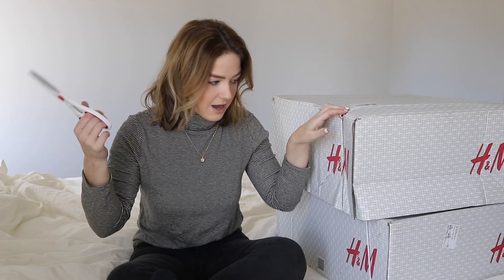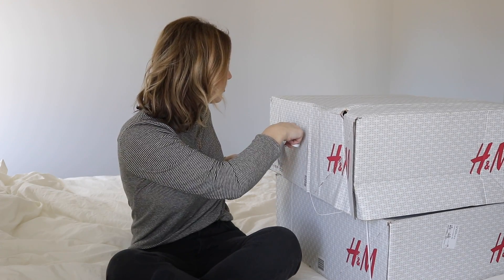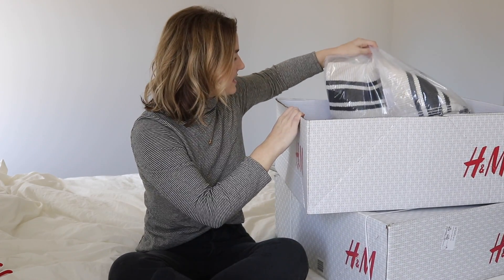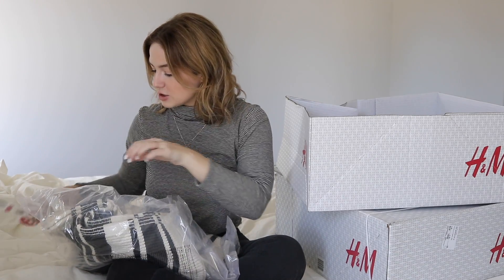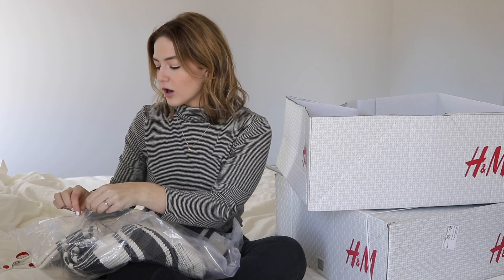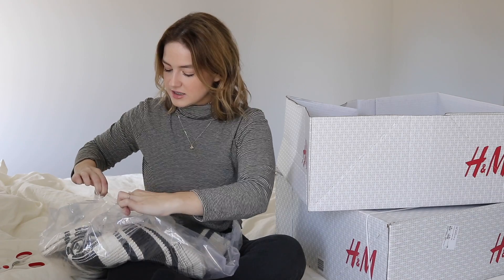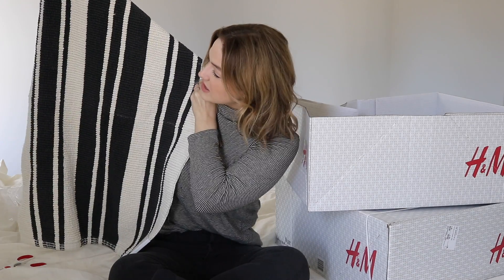We're just going to open this up together — I have not opened this yet, so I'm really excited. There's supposed to be a huge rug in here so I'm a little anxious about that. I'll put the prices on screen as we go. First thing I see in here is a bath mat rug — I got two new bath mat rugs, one for our tub and one for our shower.